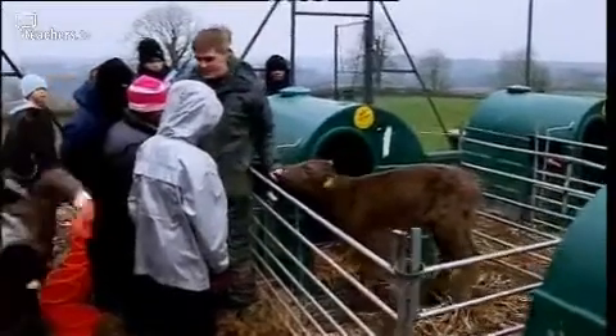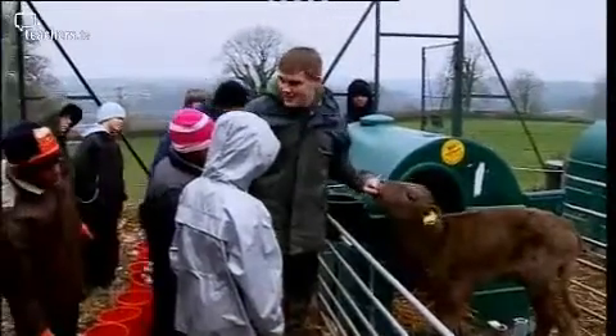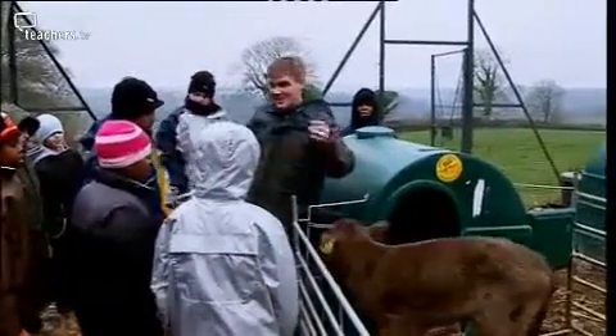The first thing it's going to do is suck your hand, and health and safety won't allow us to let you do that, so please refrain from putting your hands in. They haven't actually worked out there's no milk in my finger.